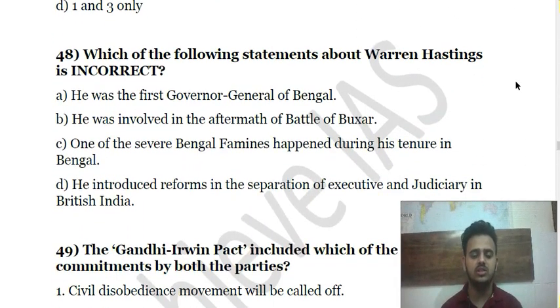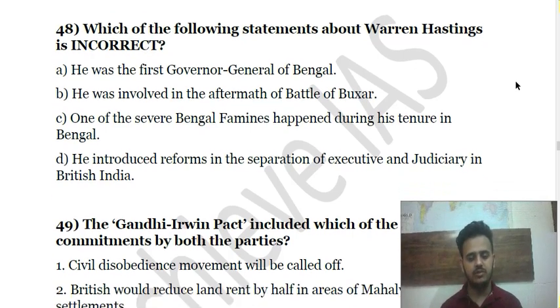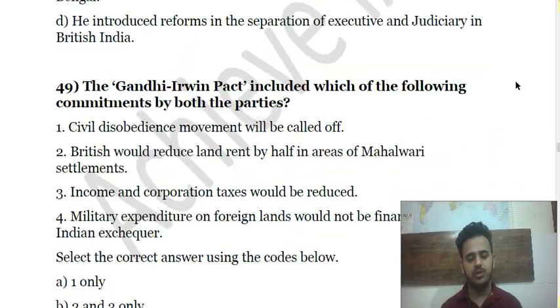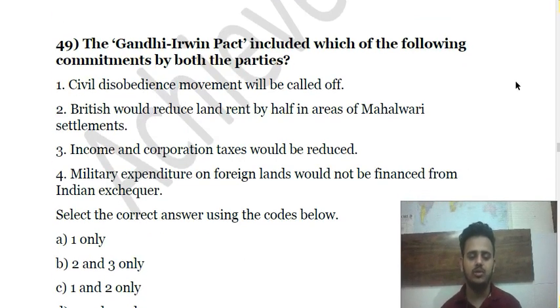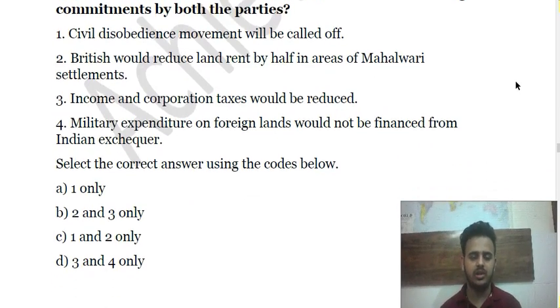Question 48 asks you to consider certain statements about Lord Warren Hastings — choose which is correct from the given options. Question 49: The Gandhi-Irwin Pact included which of the following commitments by both parties? Choose the appropriate answer.